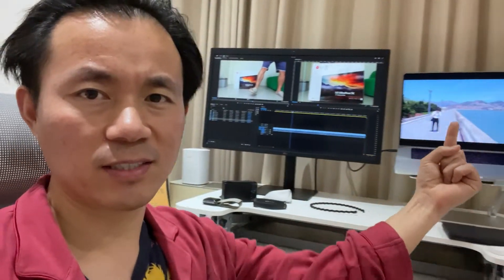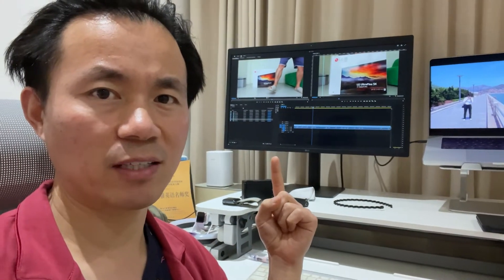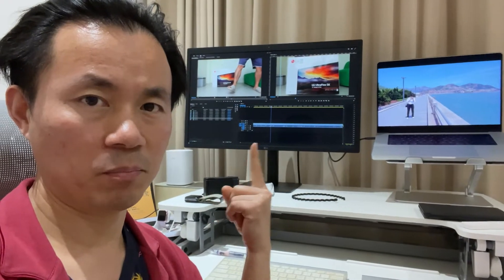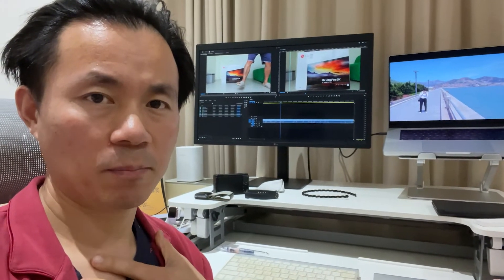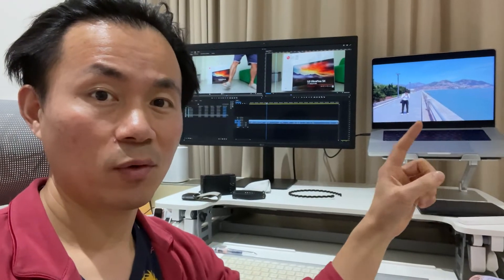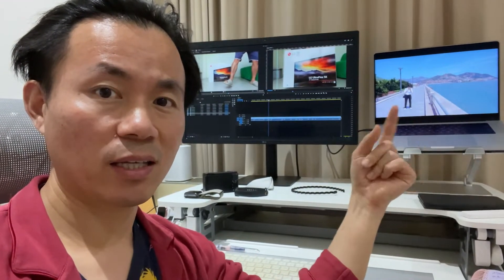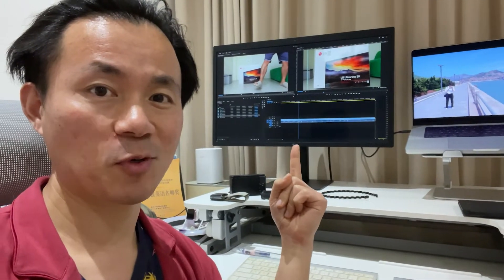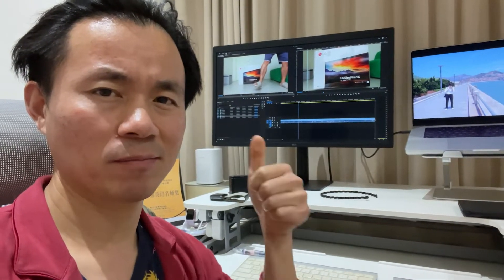Look at here. This is the 16 inch and this is the 27 inch. Which one do you prefer? I prefer this one. The big screen makes me happy. Everything is bigger than the 16 inch. When I go outside, I will take this 16 inch. But when I'm at home, I use this one — big screen. Pretty cool.